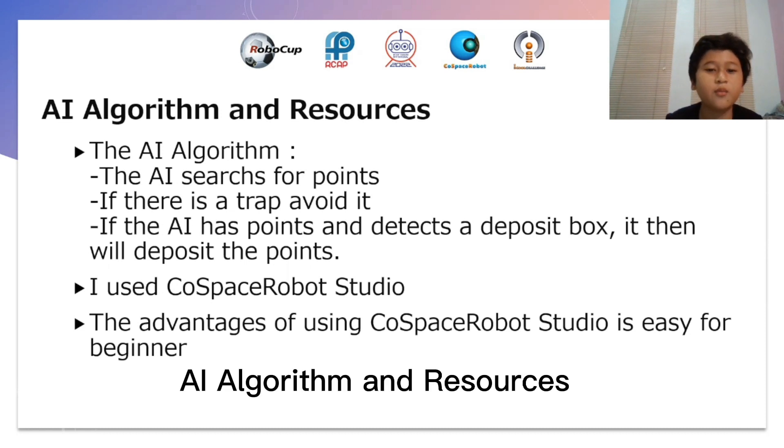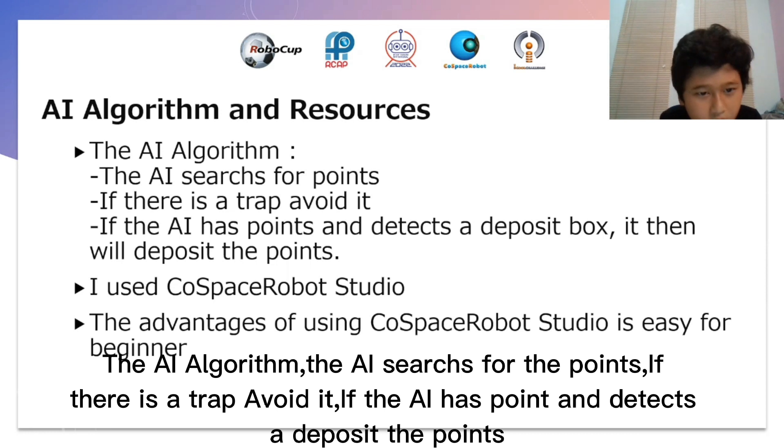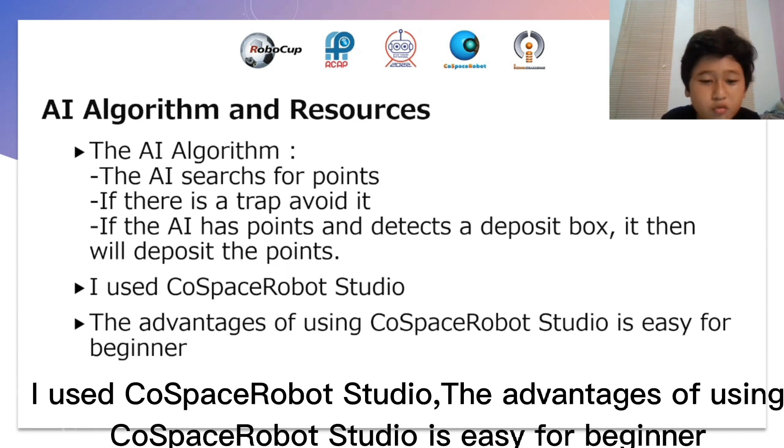AI algorithm and resources. The AI algorithm: the AI searches for points. If there is a trap, it avoids it. If the AI has points and detects a deposit box, it will then deposit the points. I use Ghostbase Robot Studio. The advantage of using Ghostbase Robot Studio is that it is easy for beginners.